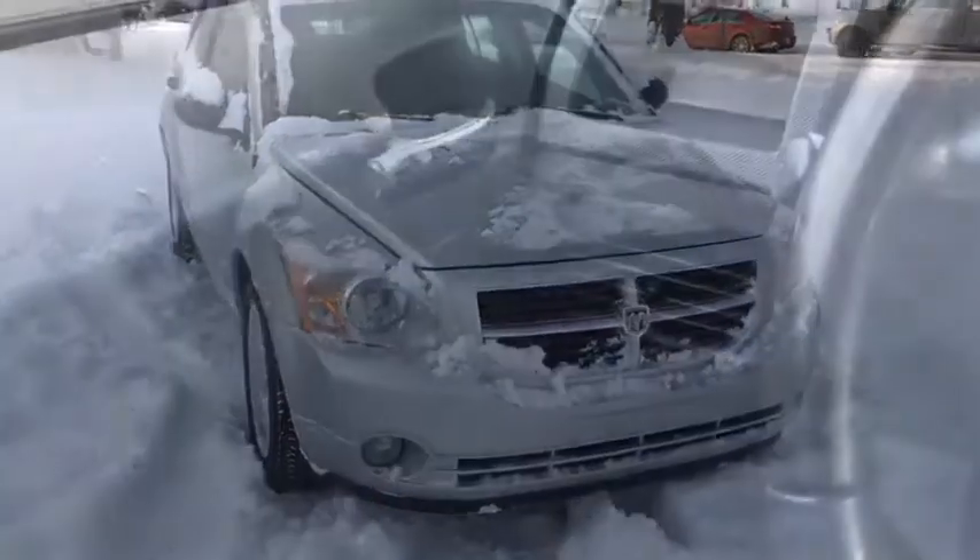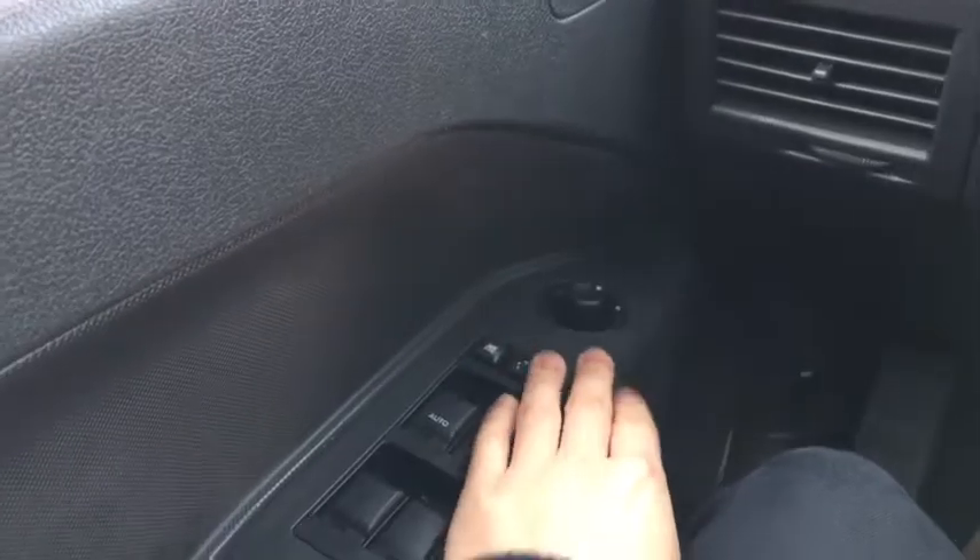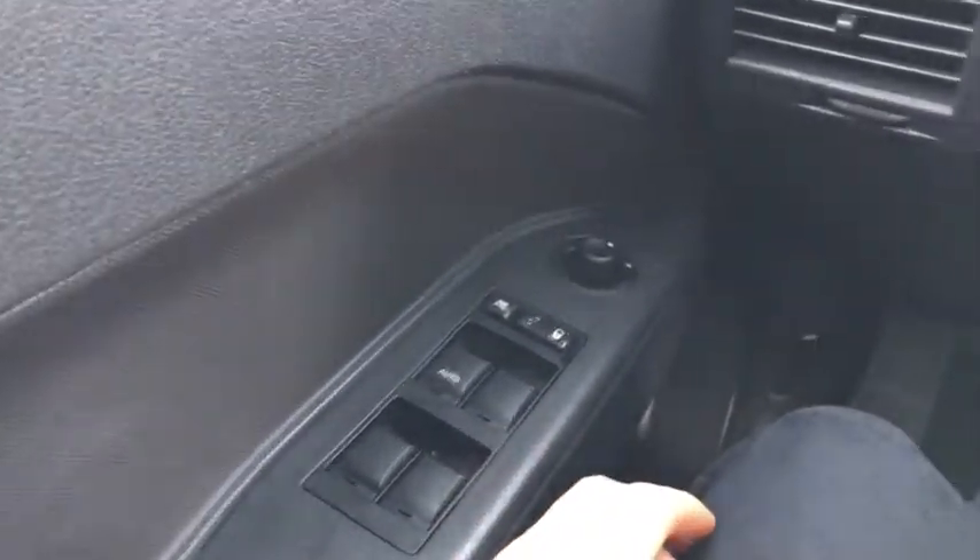Now let's take a look inside. Sitting in the Caliber here, just going to go over some of the features on the inside. Starting off we have our chrome door latch right up here. Down below we have our power adjustments for our side mirrors as well as our power locks and power windows.